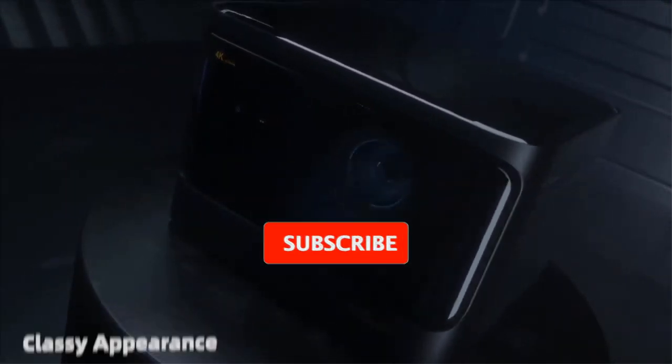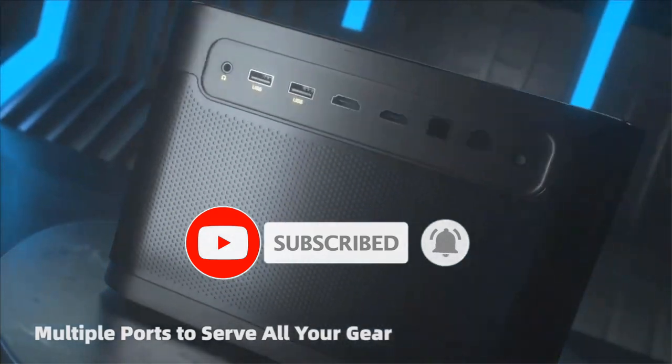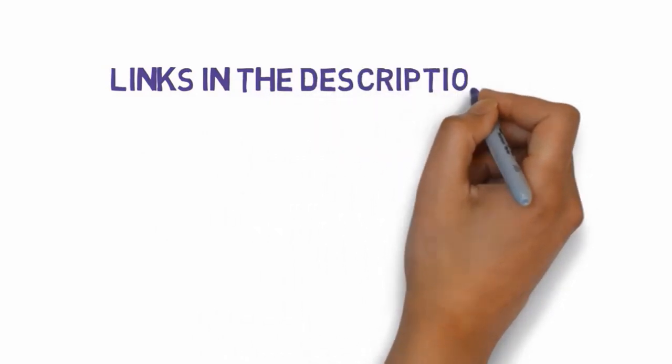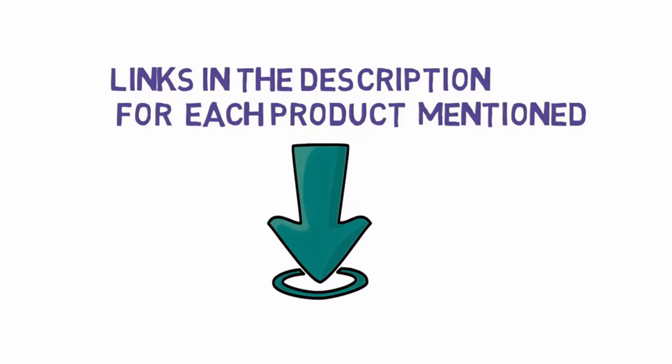Are you looking for the best laser projector? In this video we will look at some of the best laser projectors on the market. Before we get started, we have included links in the description, so make sure you check those out to see which one is in your budget range.